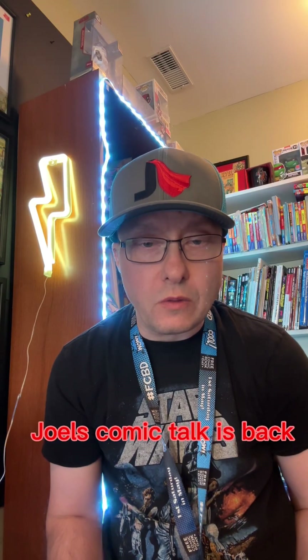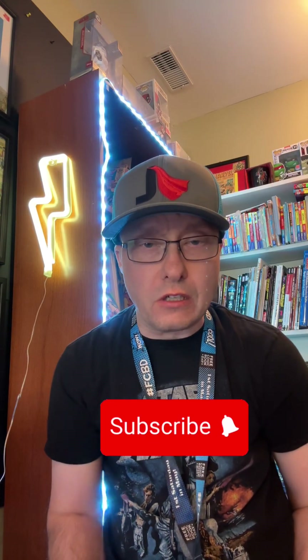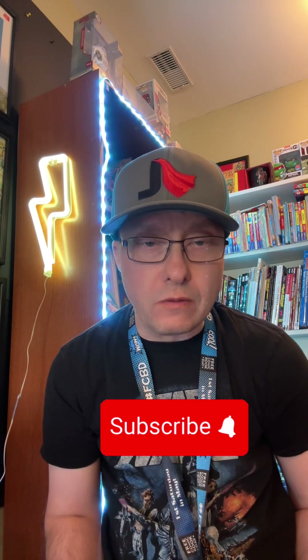Hey comic book fans and YouTubers, I hope you guys enjoyed my comic books on the go. I was away for a few days on holidays, so now it's time to get back to our regular scheduled program.